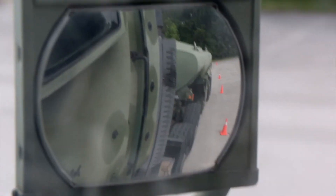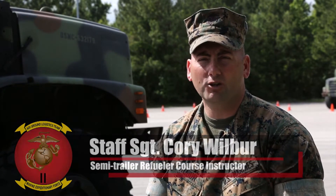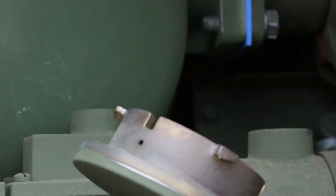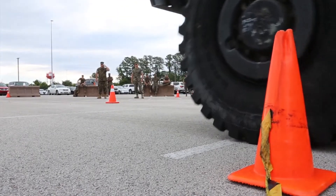During this course Marines will be getting skills time, learning how to back up, pull forward, and maneuver the truck and trailer around aircraft. They're also going to learn the different types of refueling procedures that we have. This is the first time for a lot of Marines actually having a trailer on the back of their tactical vehicle.